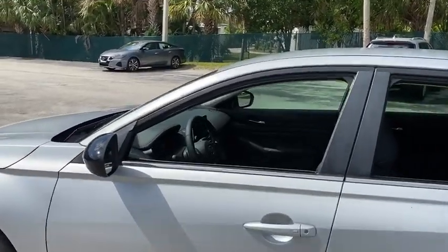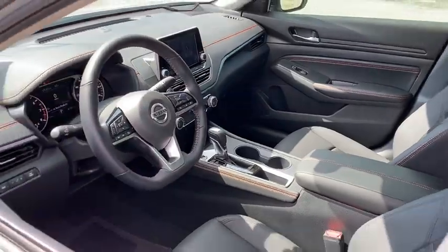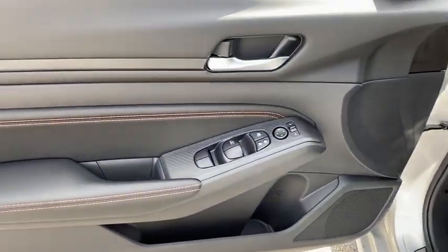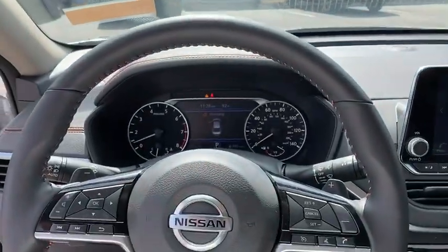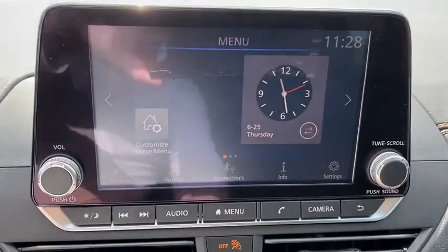Here are some of this vehicle's great options: backup camera, anti-lock braking system, steering wheel audio controls, keyless entry, remote engine start, traction control, stability control, lane departure warning, leather wrapped steering wheel, Bluetooth, adjustable steering wheel, and power steering.